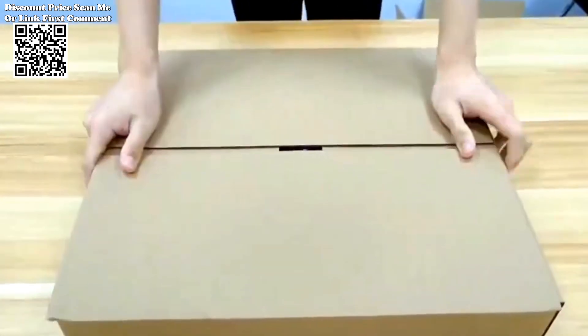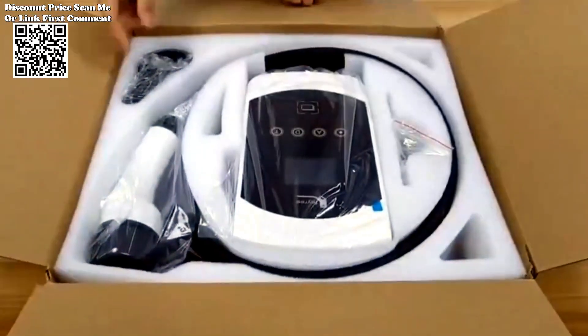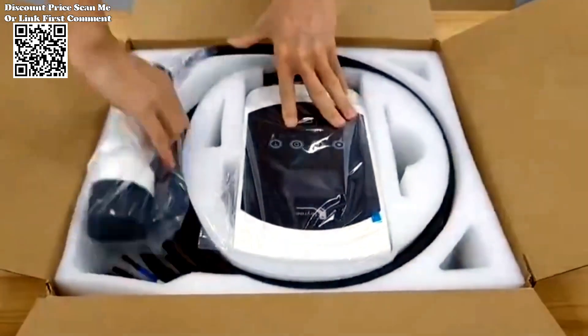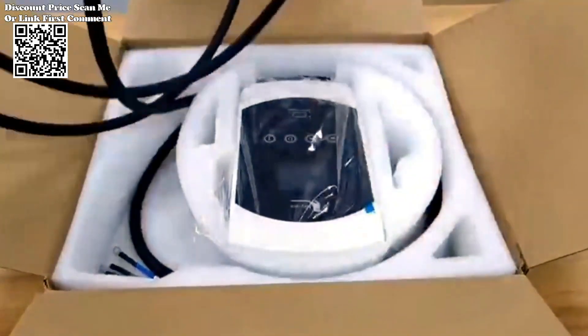The Ferry EV Charger 32A 7.6KW. This electric vehicle supply equipment (EVSE) is designed to offer convenience, intelligence, and safety in every charging session, ensuring your electric vehicle is always ready to hit the road.